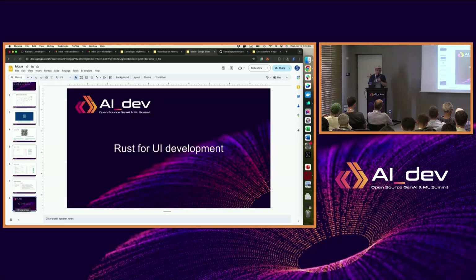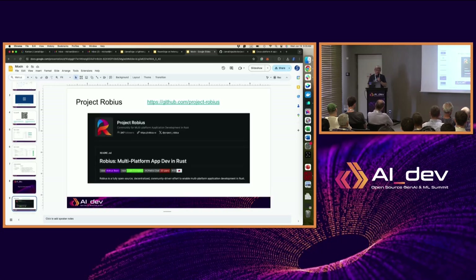One of the roots of this project is Rust for UI development. When people hear about Rust, they think of it as a system language for infrastructure software. People don't really associate Rust with UI development. There's a project upstream to Morshing called Robius — a Rust framework for multi-platform application development. It's designed to be compiled into native applications, not infrastructure software or web applications. The goal is to develop fully native applications in Rust and distribute them.